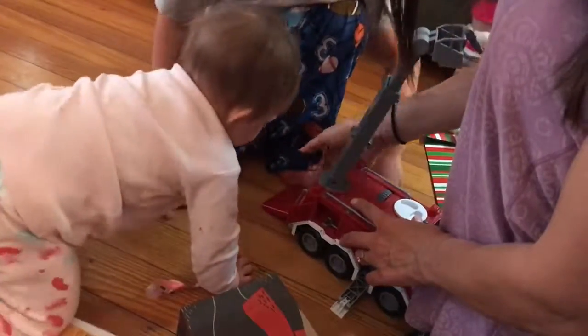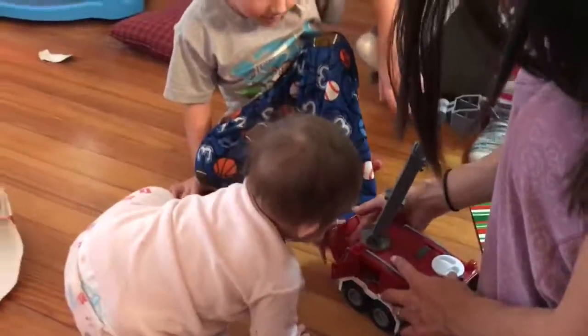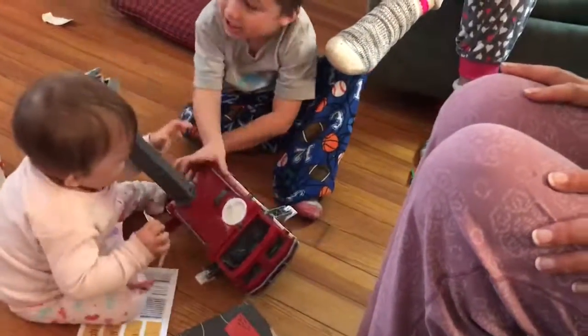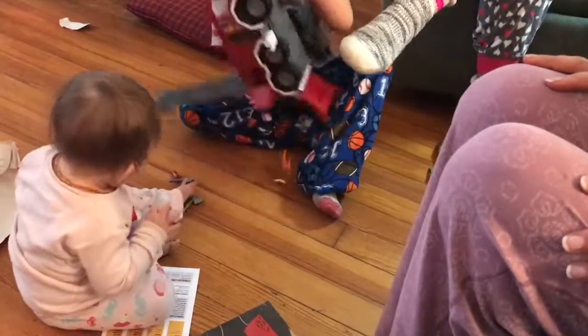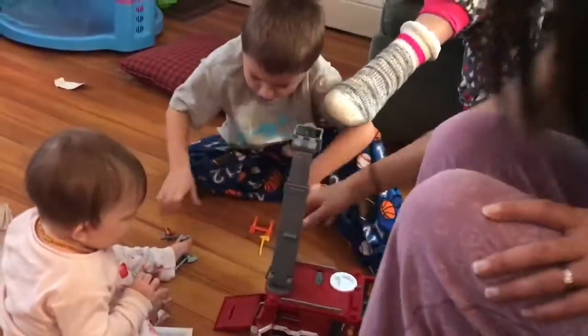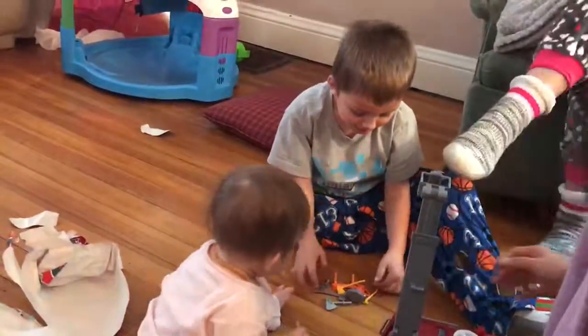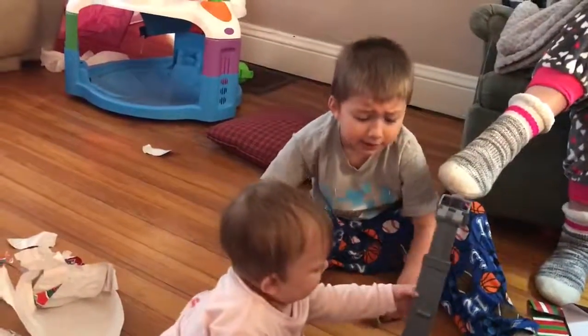Look, there's even a little door. I think there's stuff in there. Isn't there? Whoa! Axes? Little hatchets? Whoa, all the firefighter tools! Wait, where's the...